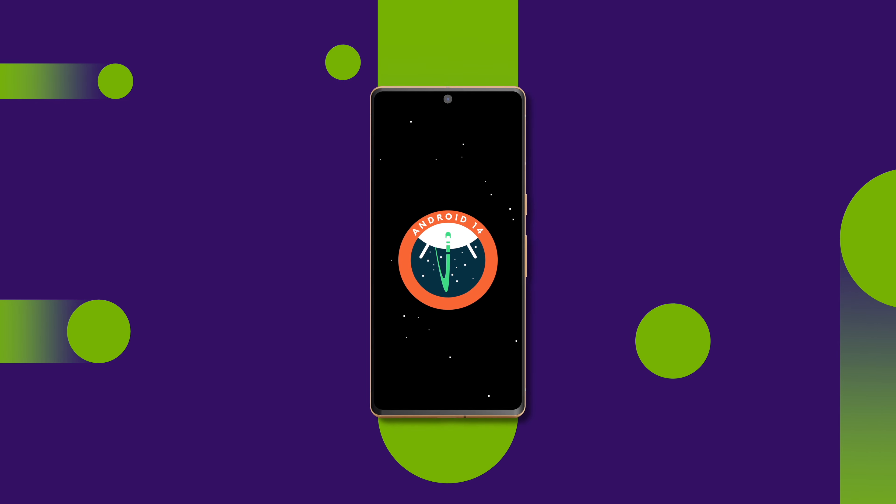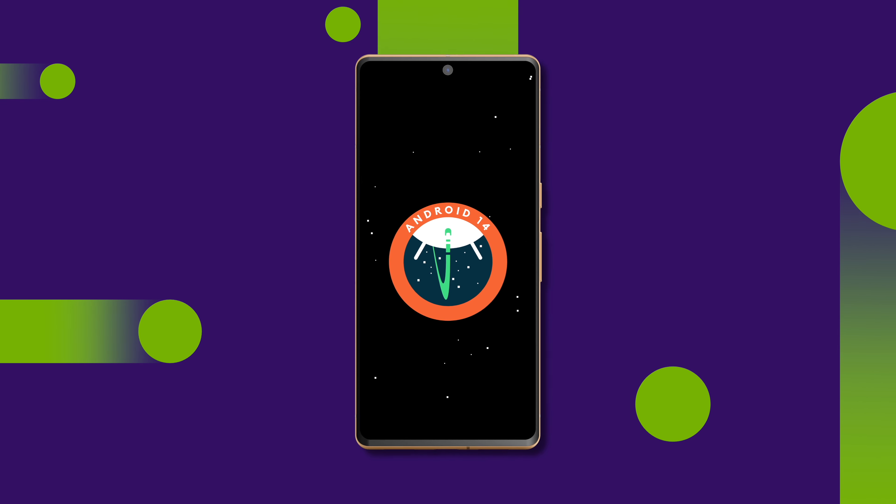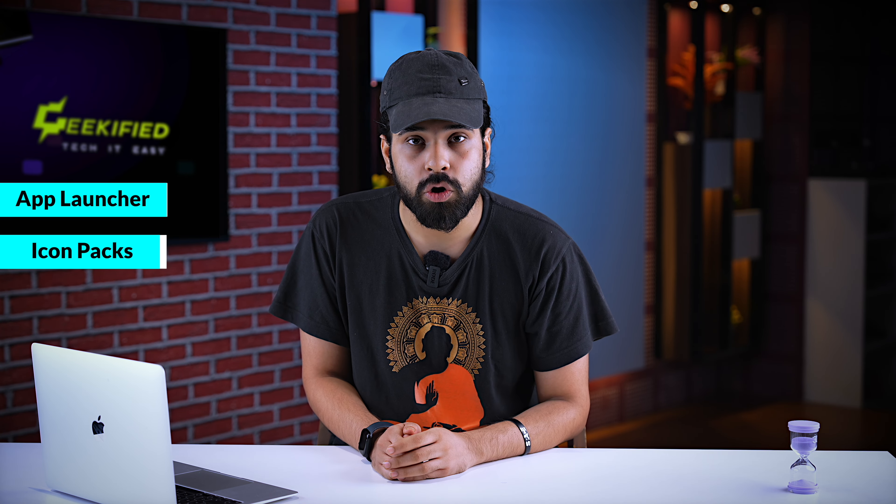The most important thing about Android is that it's an open OS. That means you have a lot of control with many features, and you can also do a lot of customization in Android. You can use an app launcher, change the icon packs on your phone, or put a different type of wallpaper.